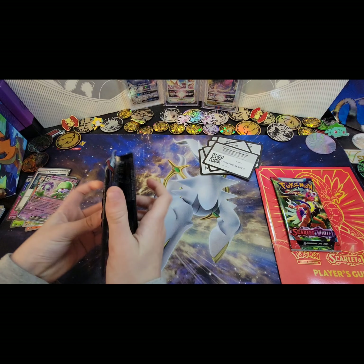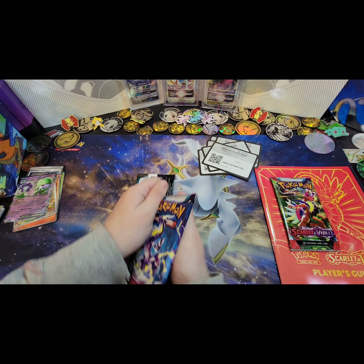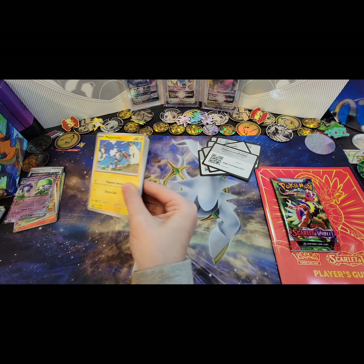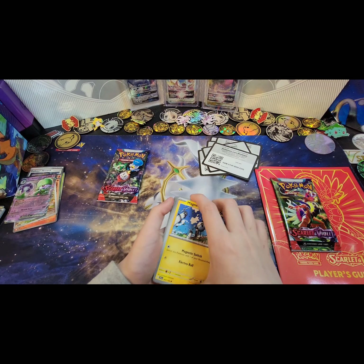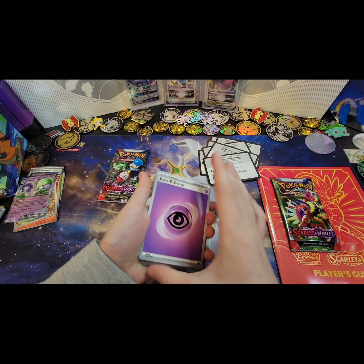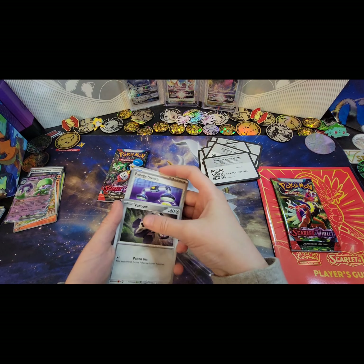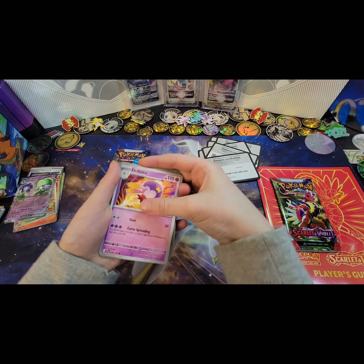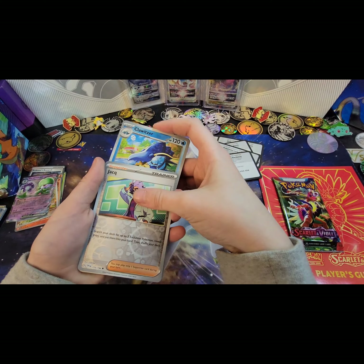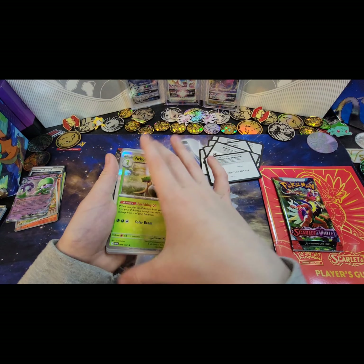We got an EX! Break — if we pull Rayquaza EX that is gonna be awesome. Basic darkness energy, Magnemite, energy switch, Raichu, Clauncher, Drifblim, Nest Ball, a pass through — and reverse Clawditzer and reverse Jaxombul. Oh, a holo Arboliva!